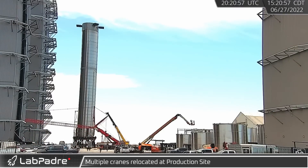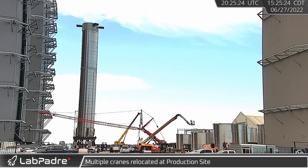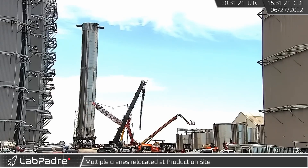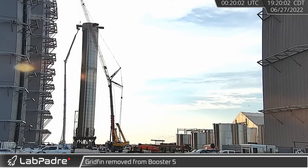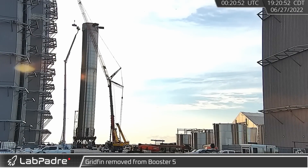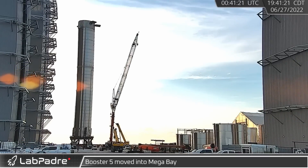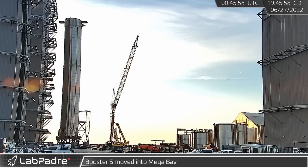Coordinating things at the production site can be tricky, and this is readily seen in the coordinated relocation of several cranes from SpaceX and their contractors. After being transported to the bays, crews removed one of the grid fins from Booster 5. Once the fin was removed, Booster 5 headed into the mega bay for disassembly and scrapping.